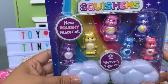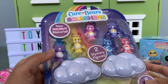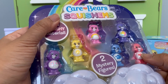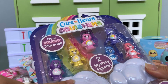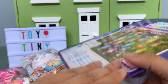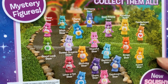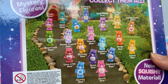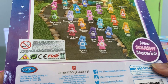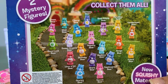Last but not least are these Care Bear Squishums. It says new squishy material and there's Cheer Bear — I don't actually know all the names. I think that's Love A Lot Bear, Sunshine Bear. And then there's two mystery figures, and this is like the special figure pack that I've never seen before. So here's all the ones you can collect — it has all the names. This is such a blast from the past. I loved watching Care Bears when I was young. It says it's by Just Play. She got this in the UK and I've never seen it before so this is so fun.